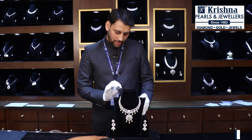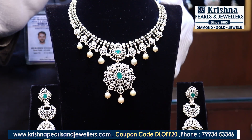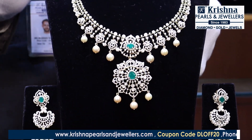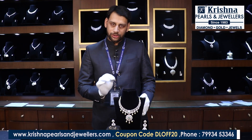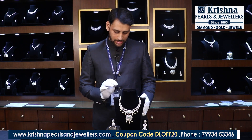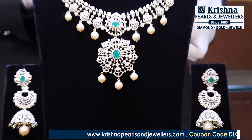The net weight of the gold in this necklace is 64 grams. It contains 5 carats of diamonds, 30 carats of South Sea pearls, and 5 carats of color stones. The total value of this necklace is 8,14,000 rupees.